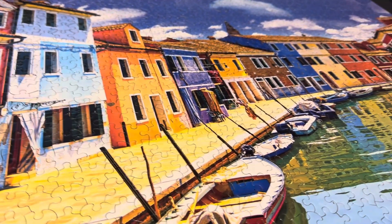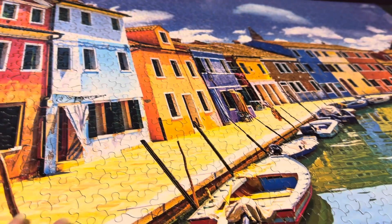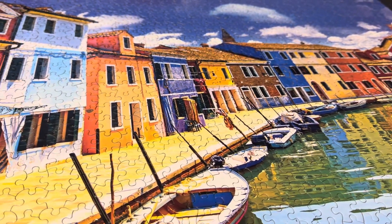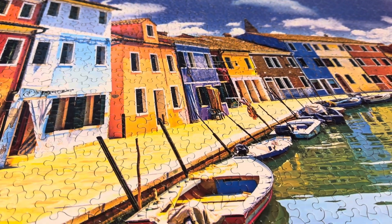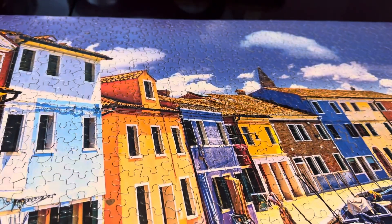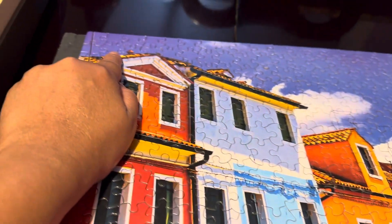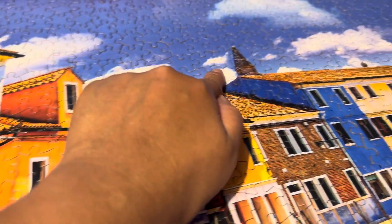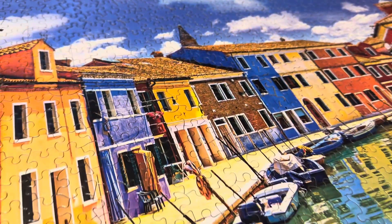It's very tough — you cannot bend it. I would compare this to the quality of Buffalo. It's very picturesque and the colors are vibrant.